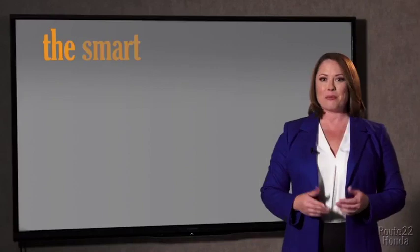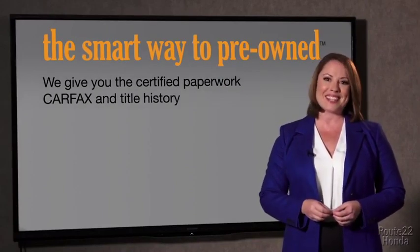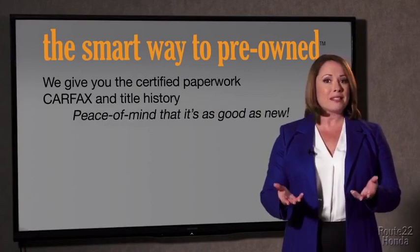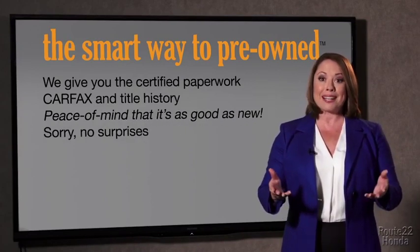The best thing I like about SmartWay pre-owned, besides the great price I got, is that I know I bought a good car. Why should you worry if the odometer's been rolled back, or you're the victim of a salvaged or rebuilt vehicle, or worse, a washed title? We give you the certified paperwork, along with the CarFax and the title history, providing you with the peace of mind that your certified pre-owned is as good as new.